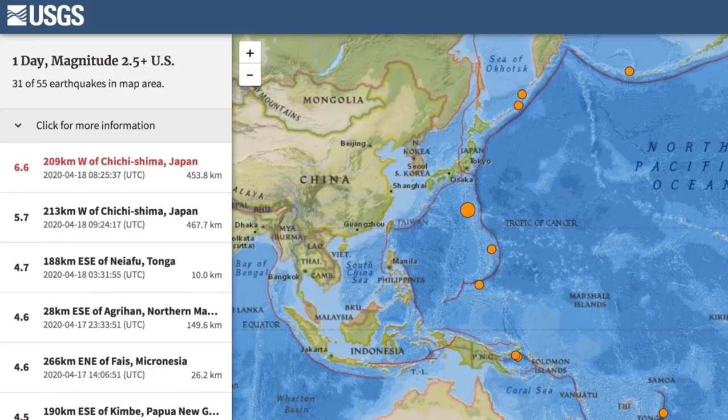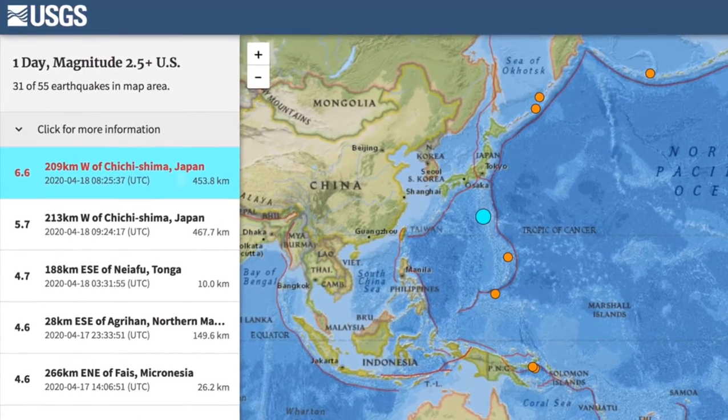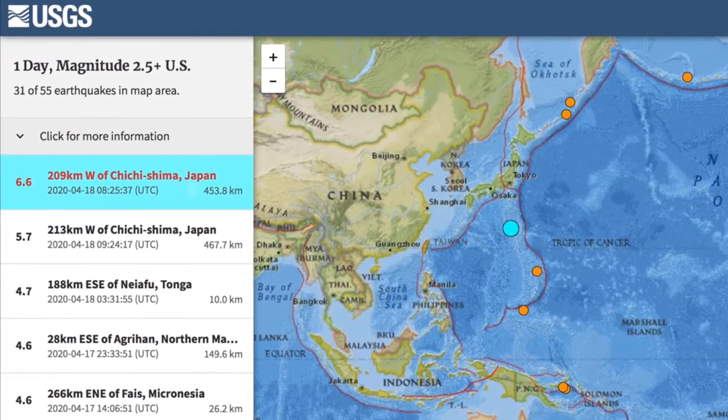Top rumble of the last day didn't hurt a soul — over 400 kilometers down in the transition zone of the mantle. 6.6 is a large deep echo, and the last time they took one that big in that location was just a few days before the major 2011 rumble near Fukushima.